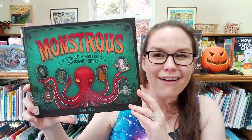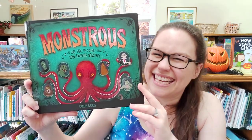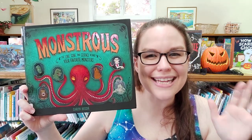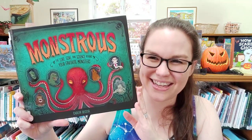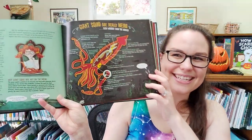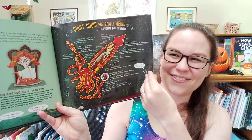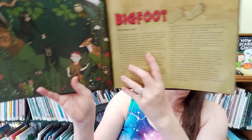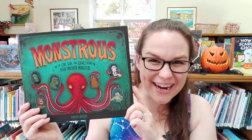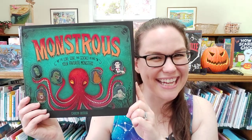We have all kinds of science-backed crazy facts, hypotheticals, and lists, all in this wonderful book, each section covering a different monster with the history and science tied into them. This is a great read for the spooky season. I hope you enjoy it.